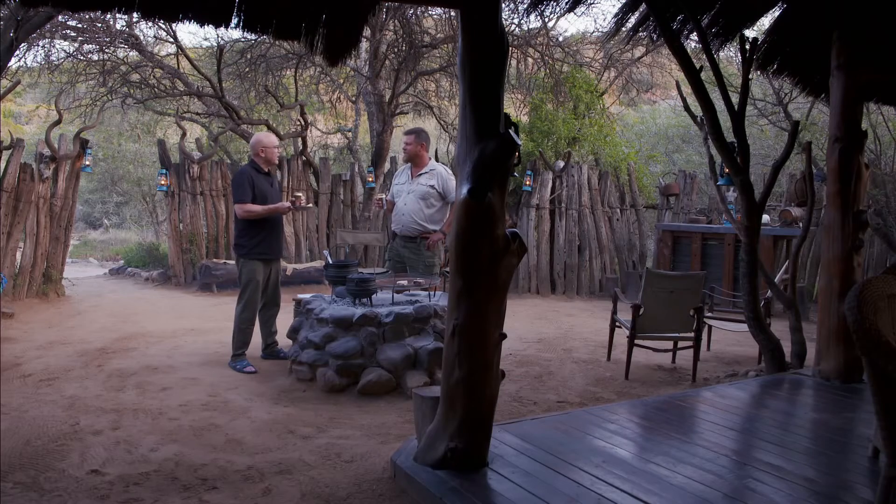Cheers. To your first potjie. It's my first potjie. I don't think it's going to be my last.